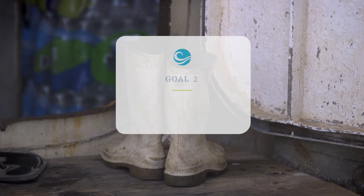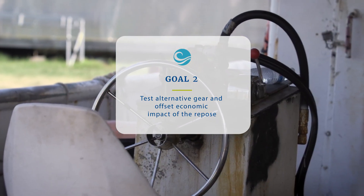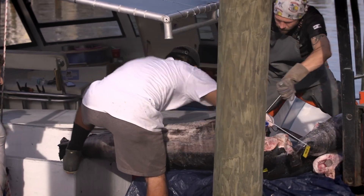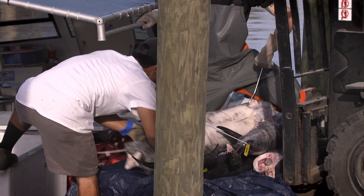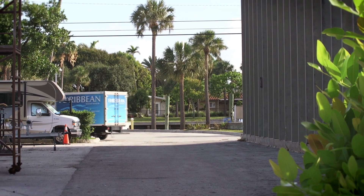The secondary goal was to alleviate some of the economic impacts that could occur by fishermen not fishing. We worked with them to use an alternative gear, so they were still able to catch fish. This also helped them support the shoreside businesses that rely on a steady supply of fish coming over the dock.